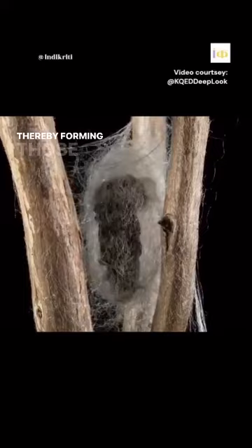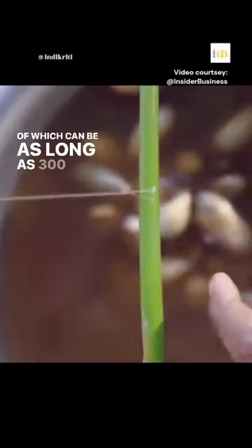This long fine thread is where we get silk from. Cocoons look like cotton balls and are made of a single fiber of protein which can be as long as 300 to 900 meters.